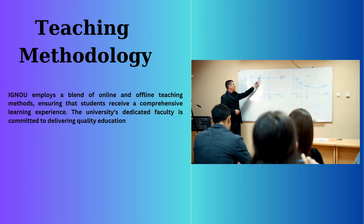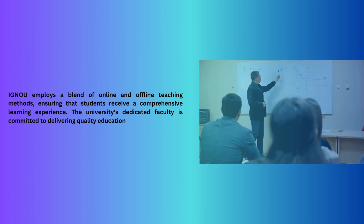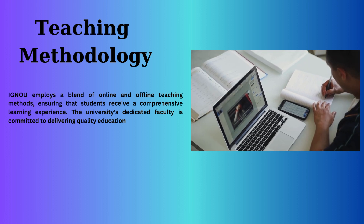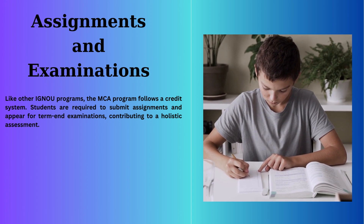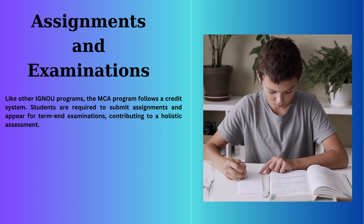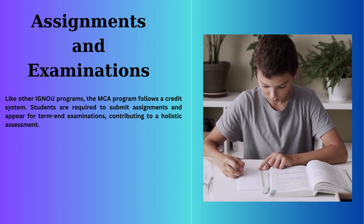Teaching Methodology: IGNOU employs a blend of online and offline teaching methods, ensuring students receive a comprehensive learning experience. The dedicated faculty is committed to delivering quality education. Just like other IGNOU programs, the MCA program follows a credit system, where students are required to submit assignments and appear for term-end examinations, contributing to a holistic assessment of their skills.